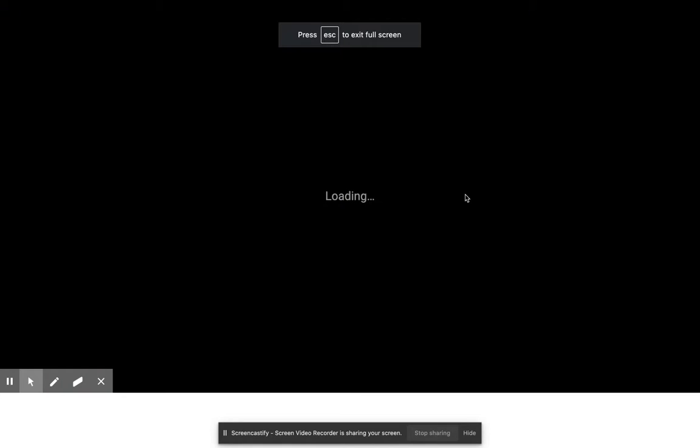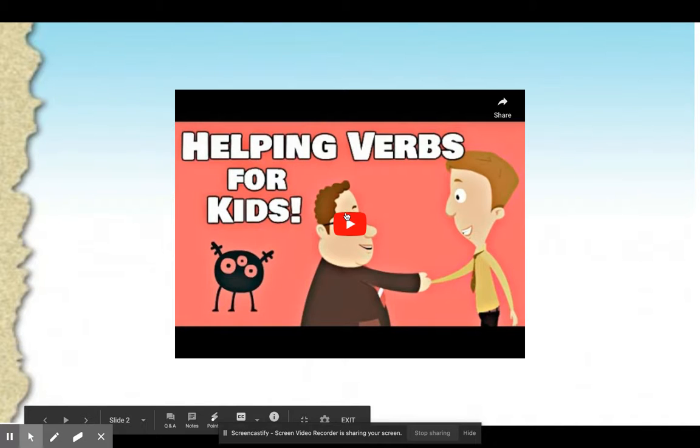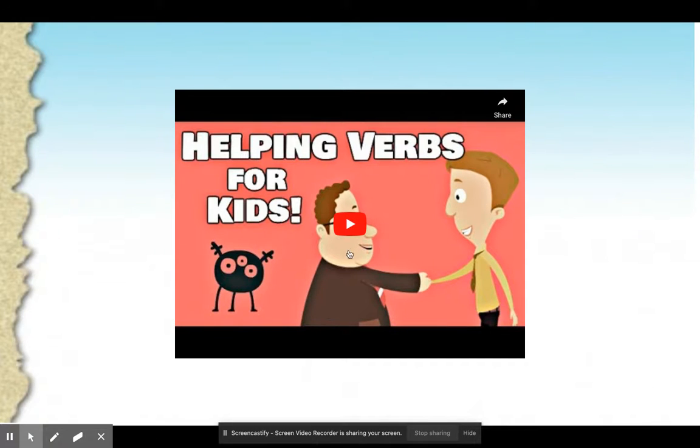The first thing we have is to watch a short video on helping verbs, just so that we understand what a helping verb is.